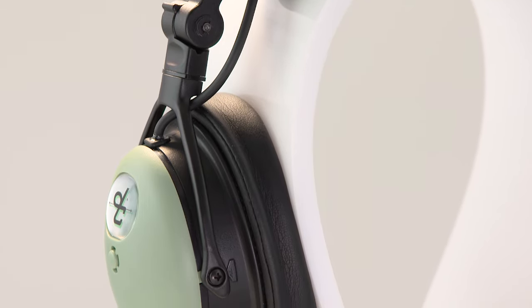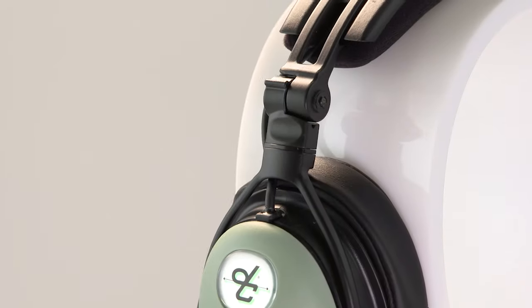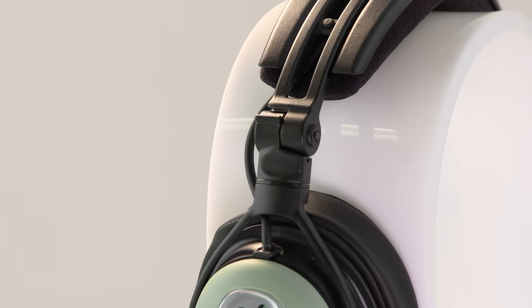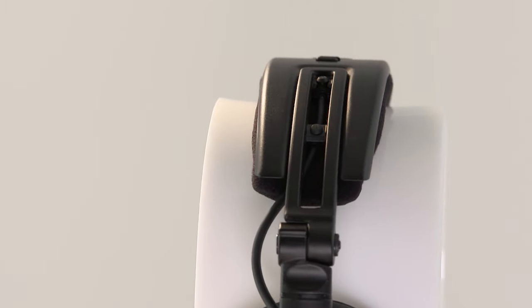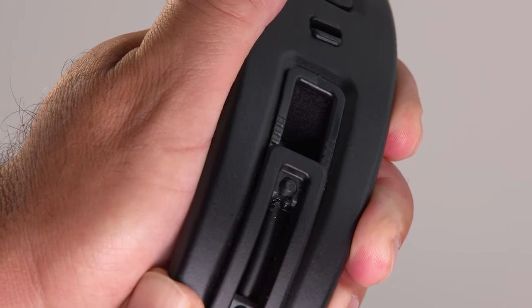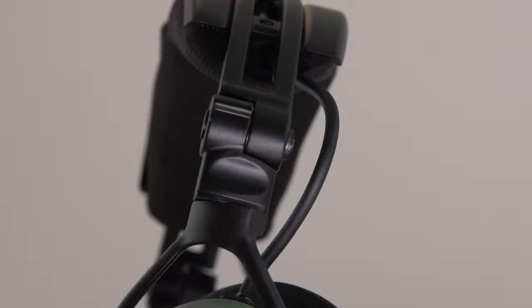Beyond cutting-edge electronics, there are forward-thinking comfort features you won't find in any other headset. The DC-1X features a lightweight yet rugged alloy suspension. At just 12.3 ounces, it's the lightest ANR headset in its class. The adjustable headband and swivel-action hinge assembly create a personalized fit and evenly distribute headset weight to reduce clamping pressure.